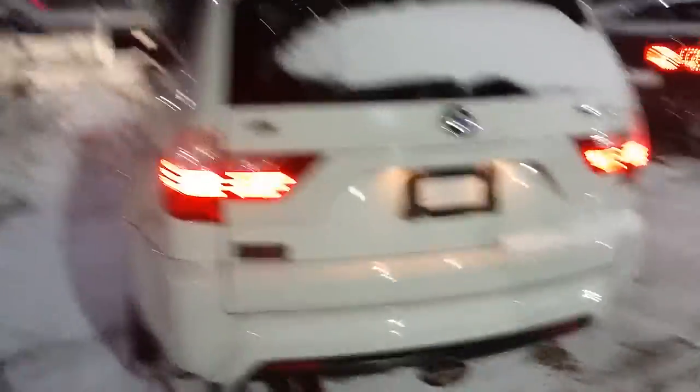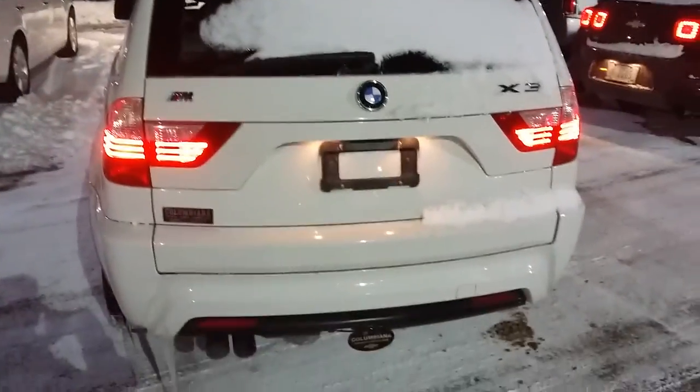Really nice BMW here. There's your hitch — you got a hitch on the back there. And let's take a look here at the passenger side.